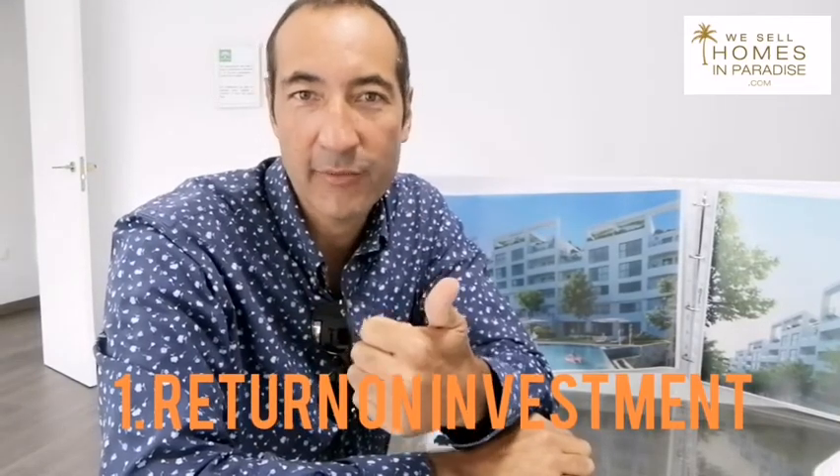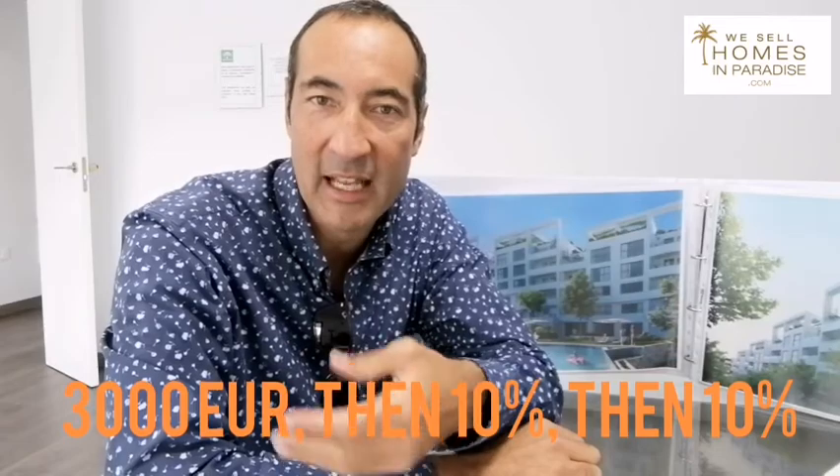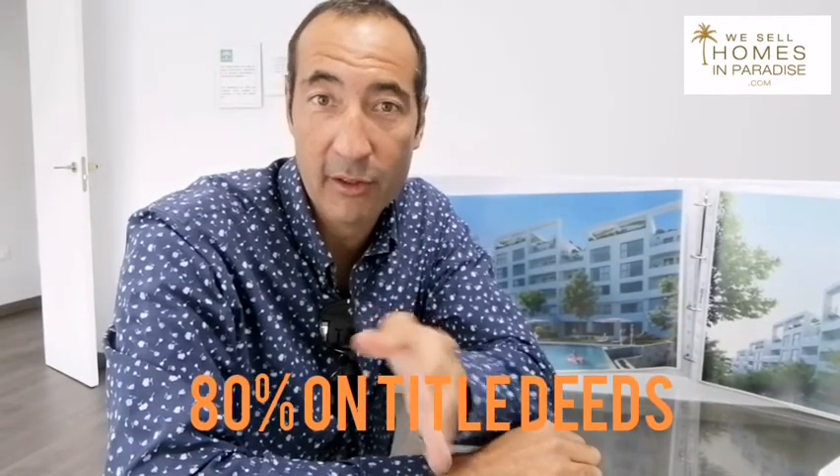So I'm in the office now with Carolina, just crunching some numbers, and it's actually really interesting on the investment side. What are the two things you look for as an investor? One, you look for a return on your investment. And number two, you look for a way to manage your cash flow. In this development, to reserve it's 3,000 euros. 30 days later you pay 10%, and then you have five months to pay another 10%. Then on completion — for phase one, for instance, September next year — you pay the residual 80% balance. Very good for your cash flow.